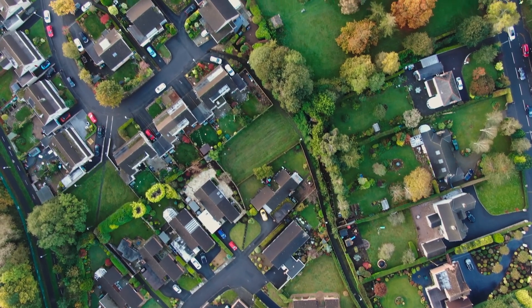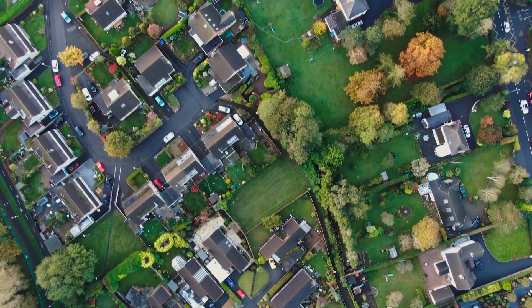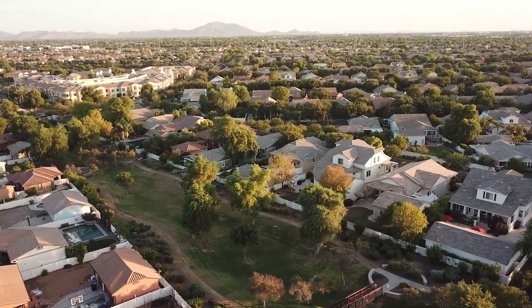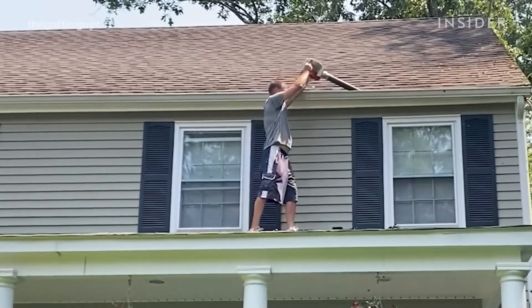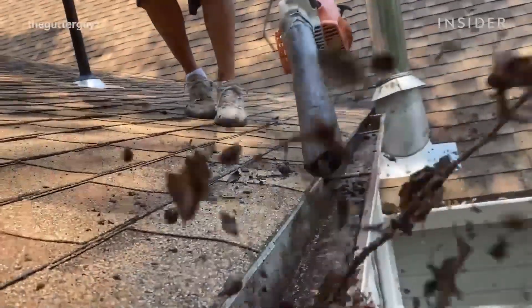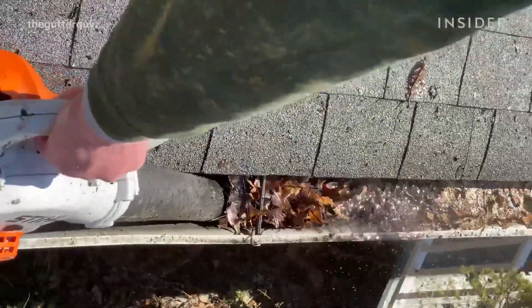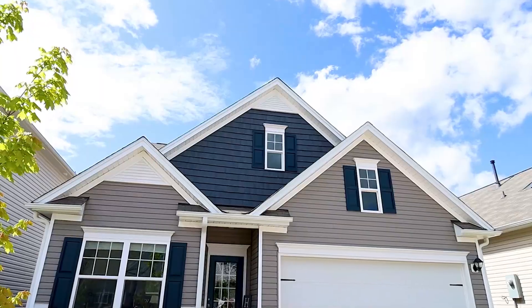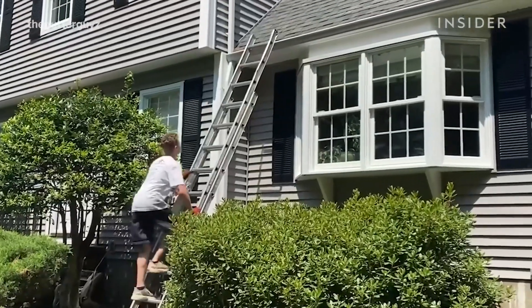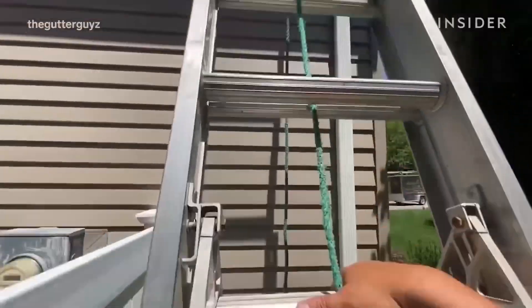The next step revolves around identifying homeowners grappling with clogged gutters. By targeting properties in need of gutter maintenance, individuals can offer their services directly to these homeowners. Employing door-to-door sales techniques proves effective in showcasing the value proposition of professional gutter cleaning services. Upon securing clients, it's time to deliver the service — performing thorough gutter cleaning efficiently and effectively.